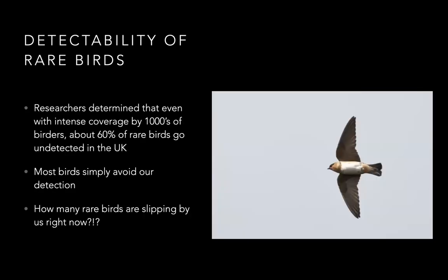There's been some research into this. In the UK, it was determined that even with very intensive coverage by thousands of birders, 60% of rare birds go undetected. That shows that most birds simply avoid us or we don't notice them. A common one that may slip by is the cave swallow — it's just a small swallow, probably flying high overhead, and could easily fly right by you without you ever looking up to notice it.